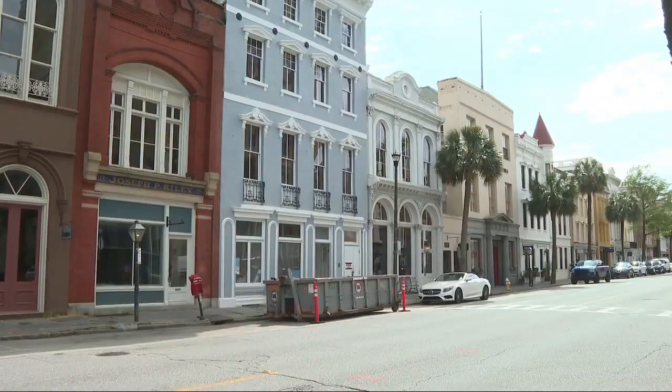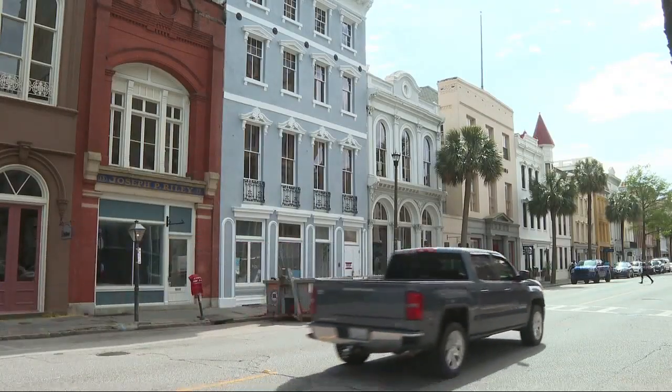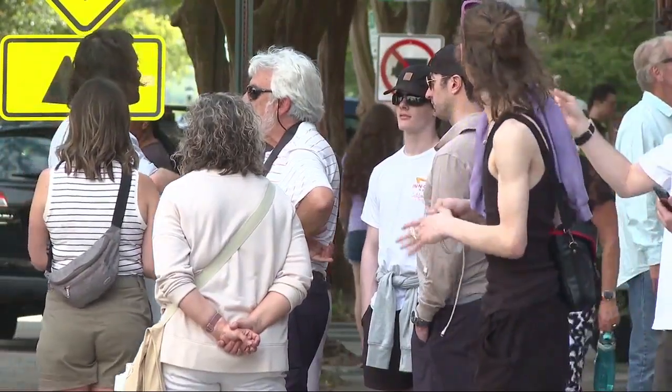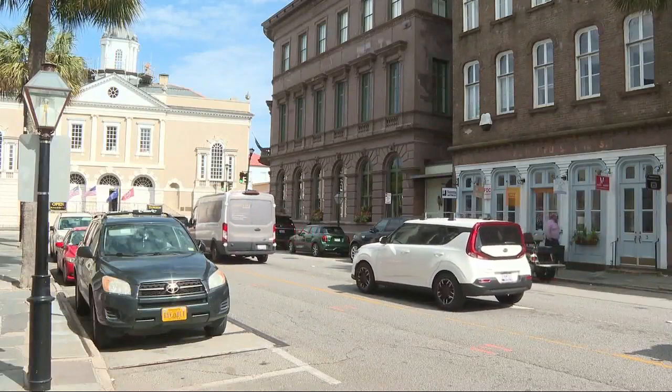The city of Charleston has had the same zoning code since 1966. Now city officials are planning to make necessary changes with a focus on the city's future development — most of this deals with when you're expanding your business or house, or building a new house, business, or neighborhood.